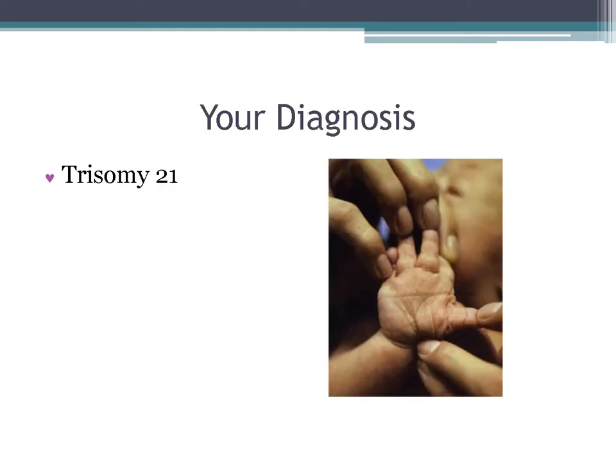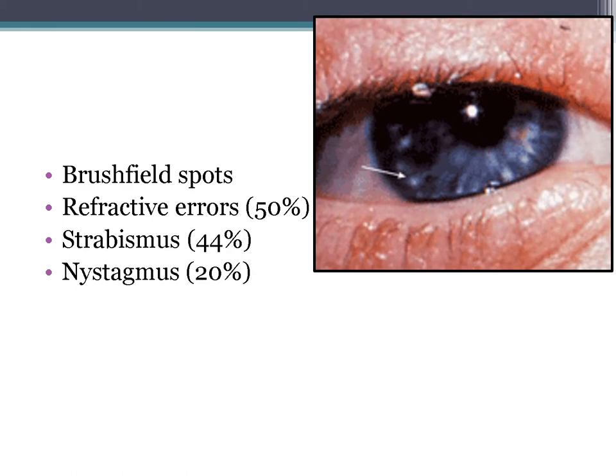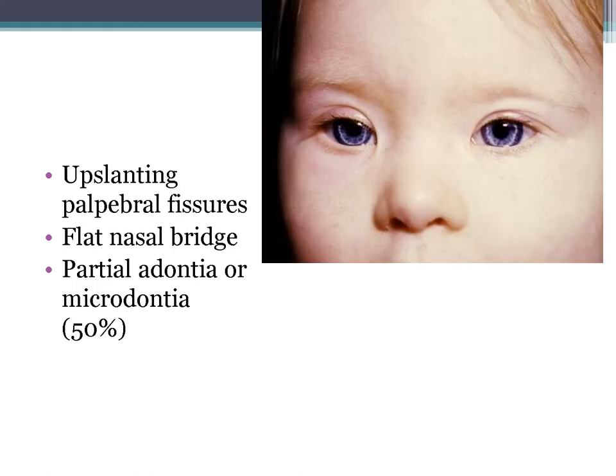These children have beautiful eyes. You can see brush field spots, and they have multiple ophthalmologic problems including refractive errors, strabismus, and nystagmus. They have up-slanting palpebral fissures, flat nasal bridges, and can have partial edontia or microdontia. Edontia is the absence of teeth; microdontia is small teeth.